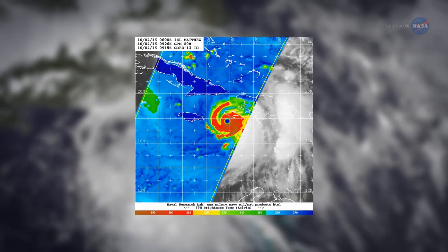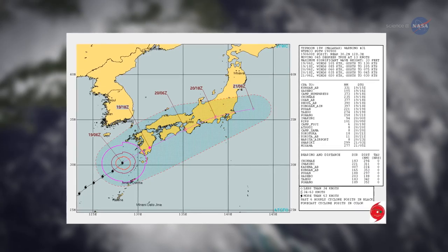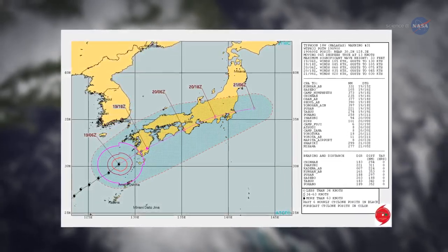Dalia Kirschbaum, a deputy project scientist for GPM, says: Images from GPM and similar sensors are posted on the Internet in near real-time, so forecasters can immediately see the latest data.